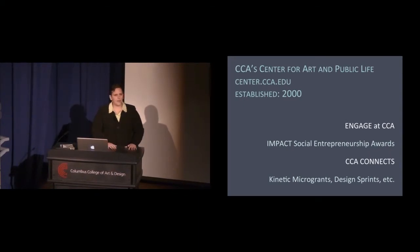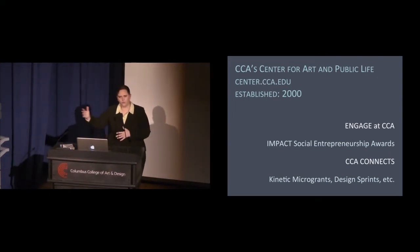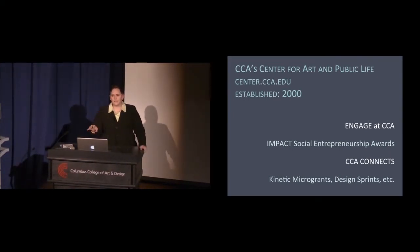The second program is the Impact Social Entrepreneurship Awards — a series of three awards granted to student teams each summer. The awards are granted in the spring so students do the work over summer. Each award is $10,000, and interdisciplinary groups of students come together, present their own idea of what they want to do in the community, and go through a shark tank-style process.